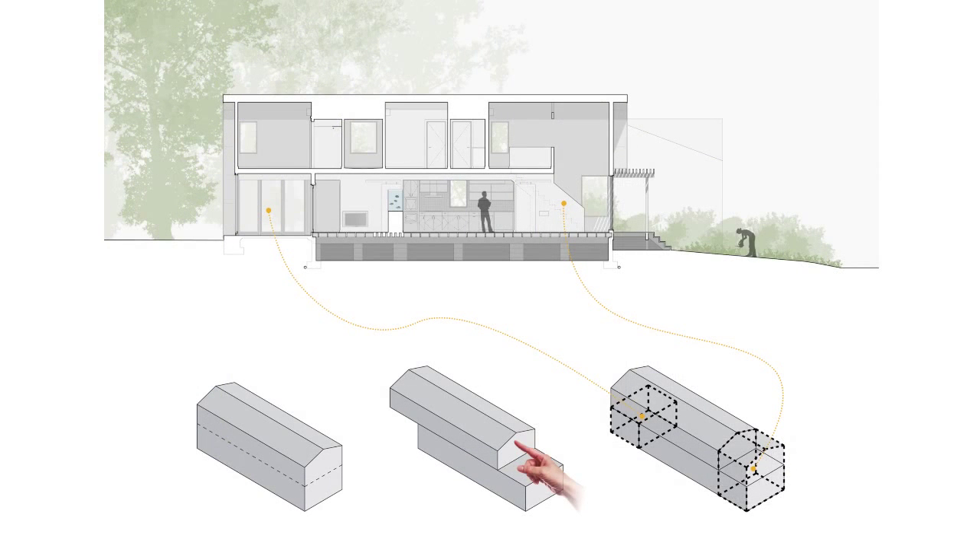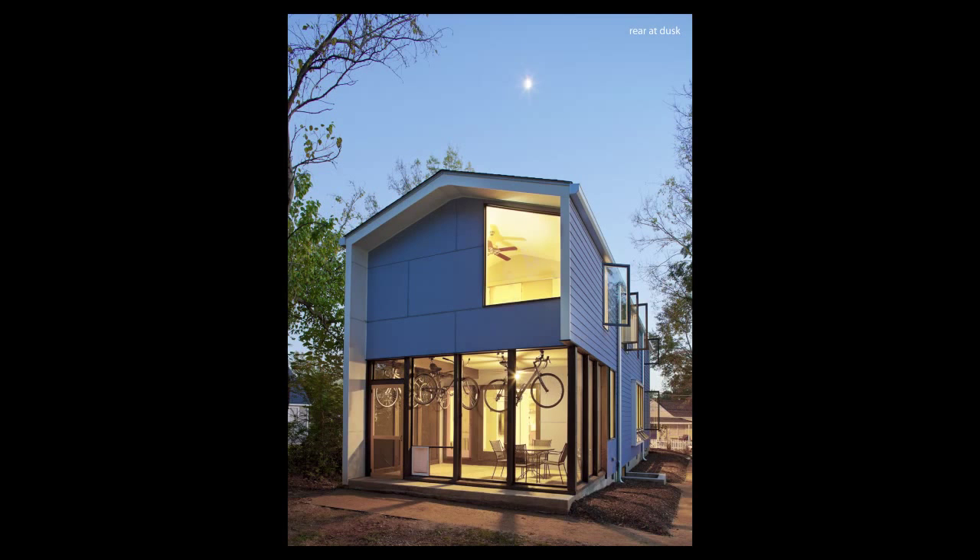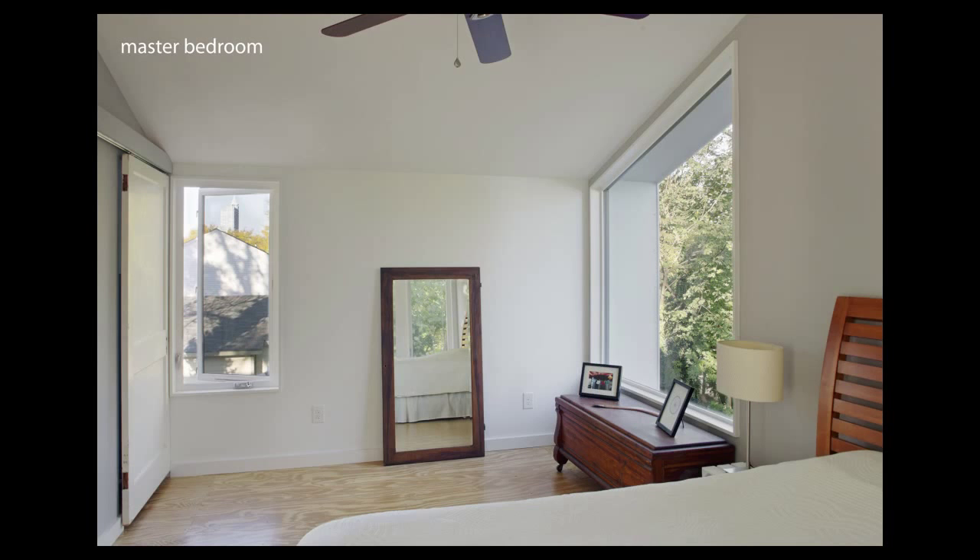By simply pushing the upper floor back from the street, we were also able to provide light-filled, double-height living spaces in front and a screened porch that opens to the backyard. Despite being only 1,450 square feet, the house has three bedrooms and two-and-a-half baths.